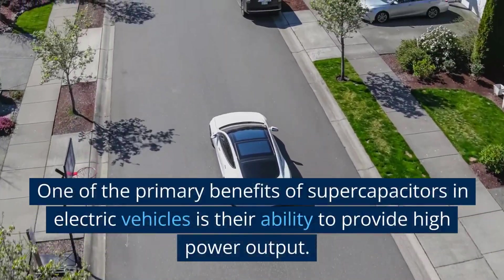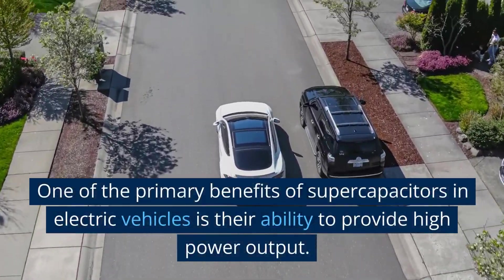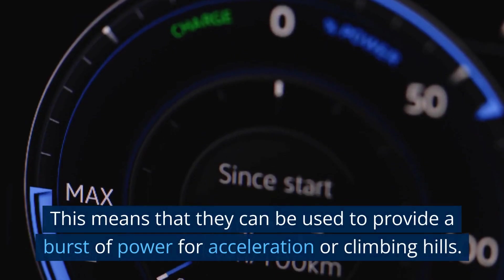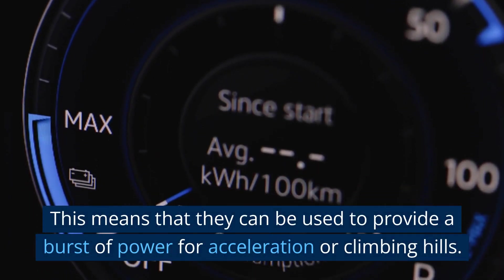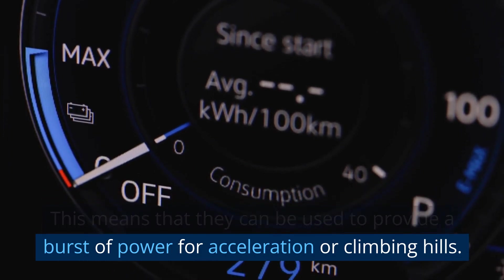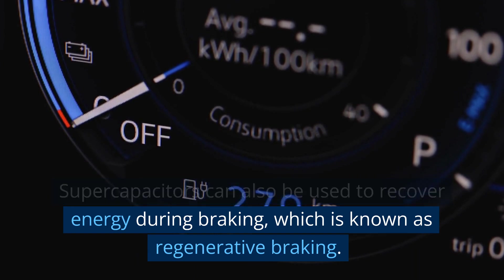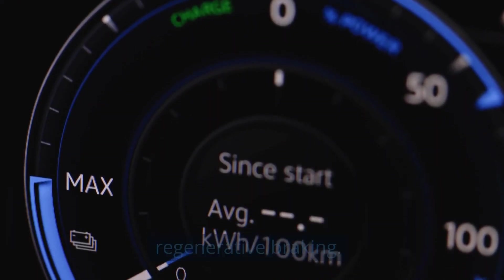One of the primary benefits of supercapacitors in electric vehicles is their ability to provide high power output. This means that they can be used to provide a burst of power for acceleration or climbing hills. Supercapacitors can also be used to recover energy during braking, which is known as regenerative braking.